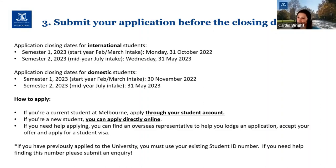So how do you apply? It's pretty easy — if you're a current student at Melbourne University you can apply through your student account on the student portal. If you're a new student or an alumnus who hasn't been studying in the last year or so, you can apply directly online; there's an 'apply now' button on the course page at study.unimelb.edu.au. For overseas students, you can find an overseas representative to help you — they'll help you decide between courses, lodge your application, accept your offer, enrol, and apply for a student visa.